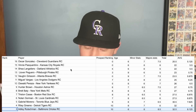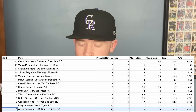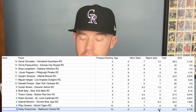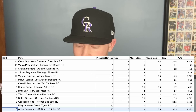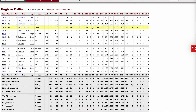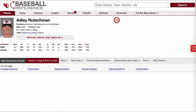At number 3, Adley Rutschman of the Baltimore Orioles — not the last Oriole we'll see. He's a top 10 prospect but is 24 years old, which is why he's this low. He has a very good minor league track record and was the Rookie of the Year runner-up to Julio Rodriguez. As a catcher, he put up a 5.2 WAR, 13 home runs, a 128 OPS plus, and an .806 OPS — probably the best catching prospect since Buster Posey. He's the number 1 or 2 prospect according to all publications.